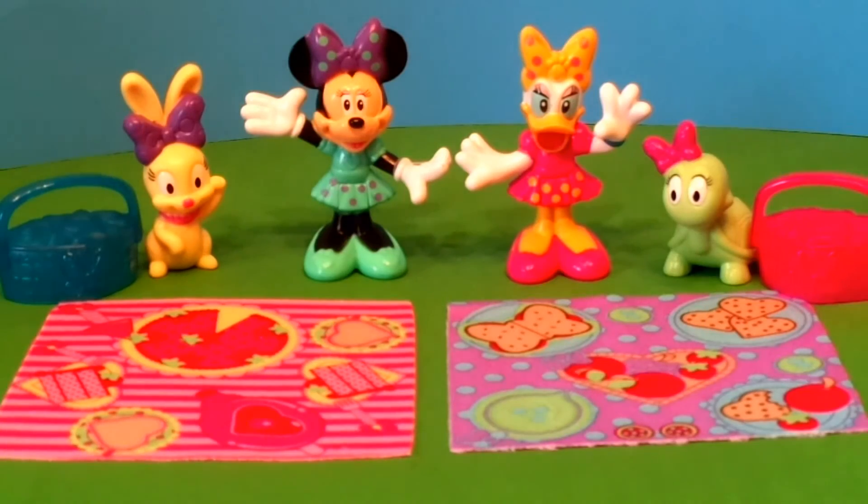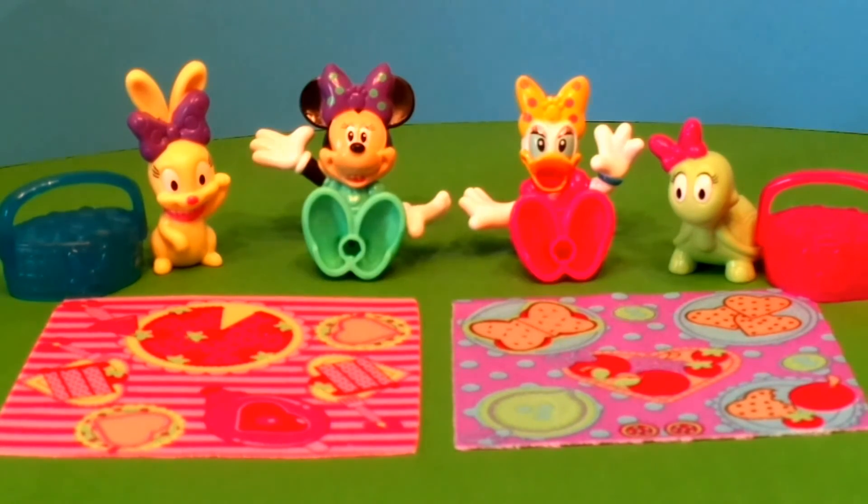Here they are out of the package. Each one comes with their own super cool picnic blanket with lots of goodies on it, and each one comes with a picnic basket and a pet. And both can stand or sit down.